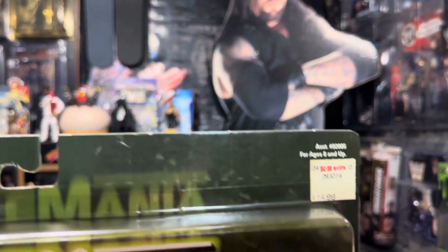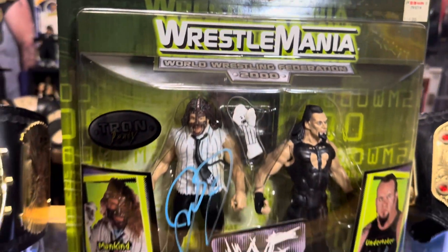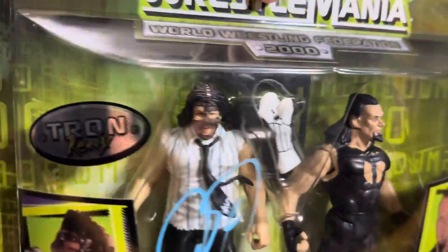We got this at KB Toys — it looks like in April of 2000. And of course some guy wrote all over it with blue marker.